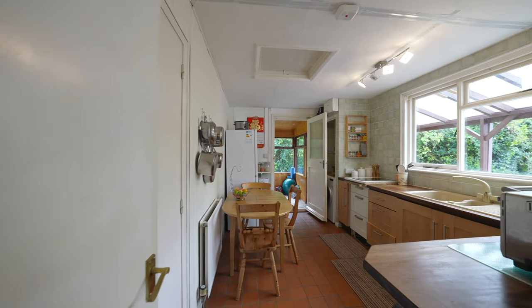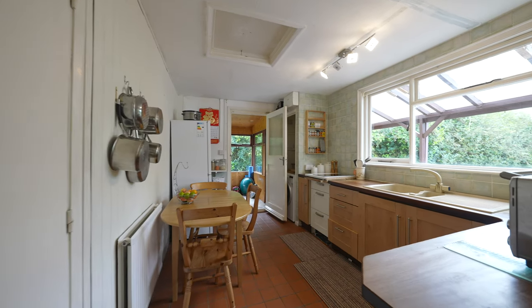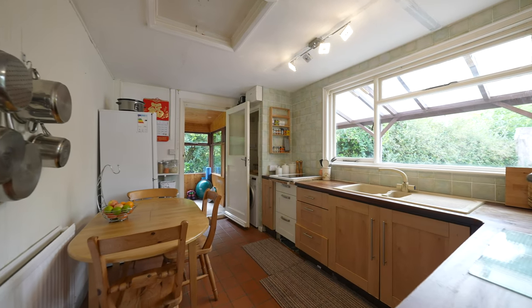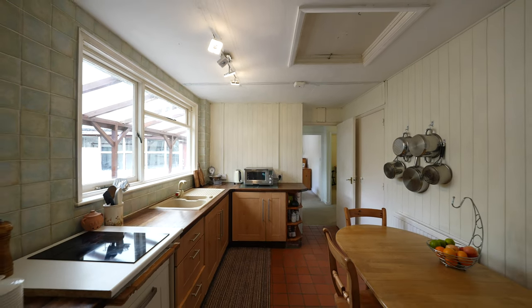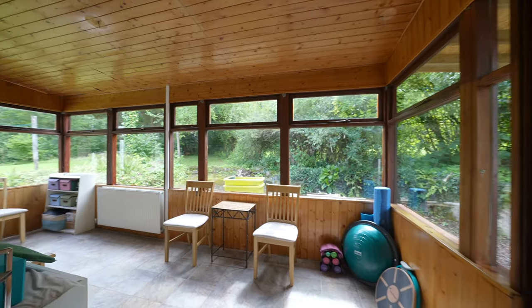The kitchen is fitted with a range of units, including space for a dining table as well as a built-in pantry cupboard. This room gives access through to the sun room to the side of the property, with a door to the rear garden.